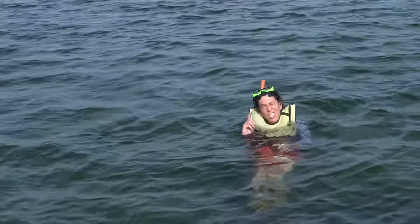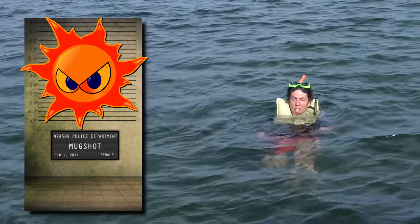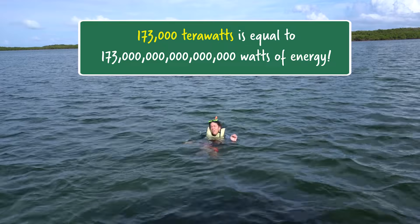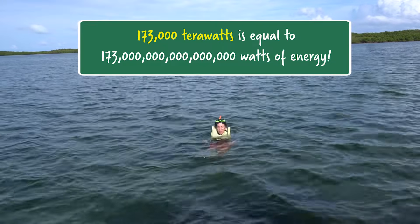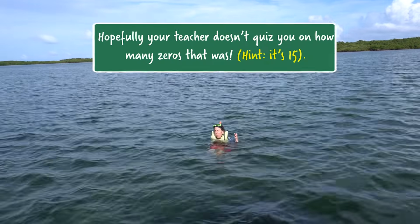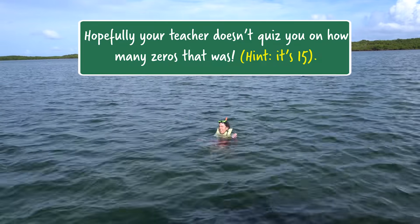Let's start with the usual suspect: the sun. The Earth's surface is continuously bombarded with 173,000 terawatts of solar energy. That's 10,000 times the entire electrical output of the planet every second of every day.